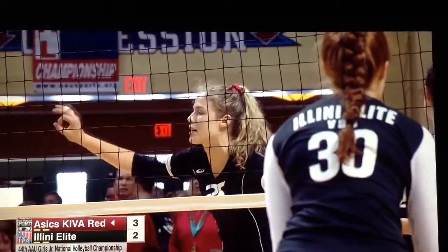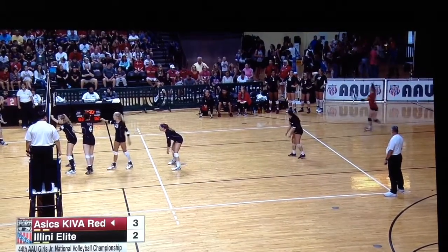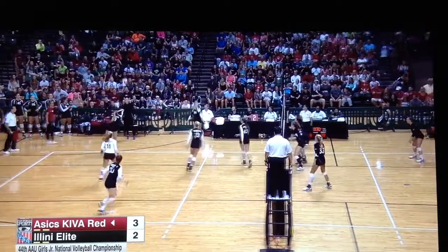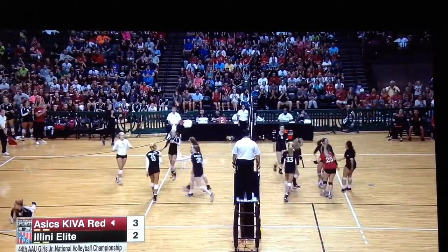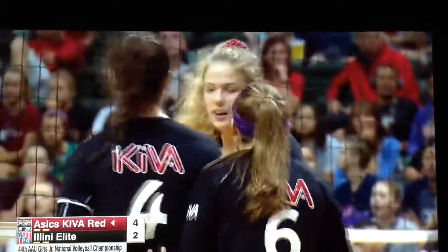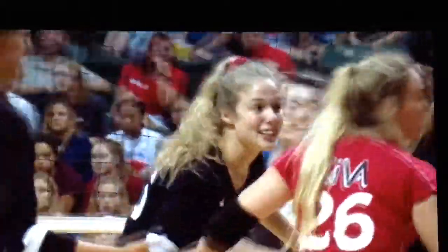Kaiser is very fast in transition — a player that wins the gaps — and that is what Asics Kiva is going to need to get by the opposition here today. Nice front row play as Kaiser gets up again, and Kayla Kaiser is involved here early. We actually haven't even seen an attack from the outside because the defense and the passing has been so sound for Kiva.